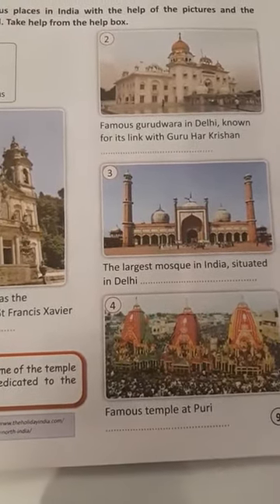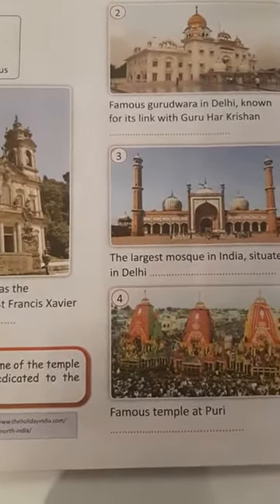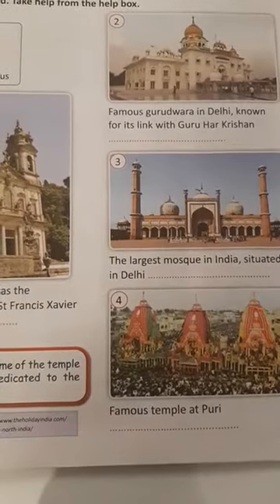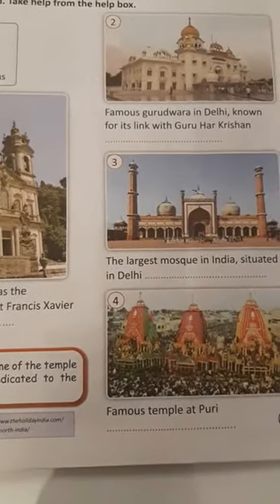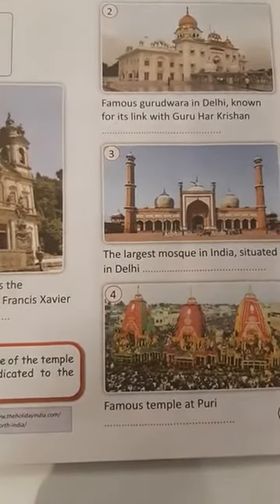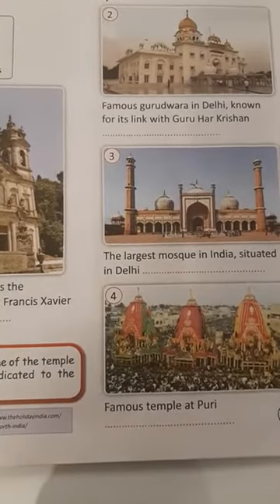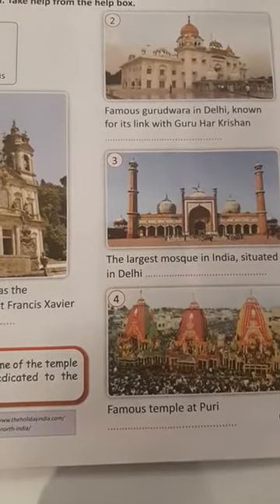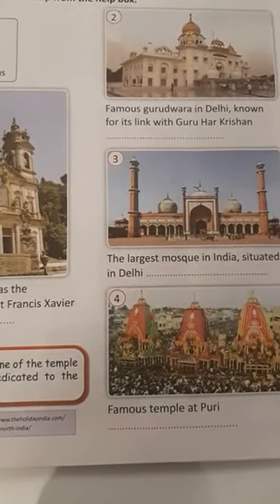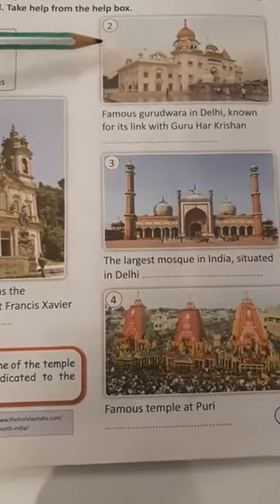It is one of the most prominent Sikh Gurudwaras, or Sikh houses of worship, in Delhi. It is situated near Connaught Place in New Delhi on Baba Khadak Singh Marg, and is instantly recognizable by its golden dome and tall flagpole. This Gurudwara has seldom let any hungry visitor go without food. During the COVID-19 period, they are feeding 70,000 people every day.